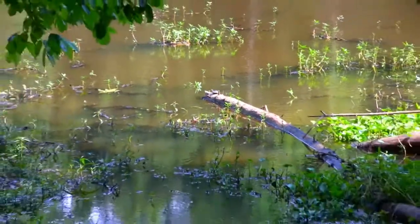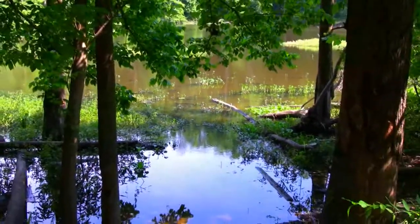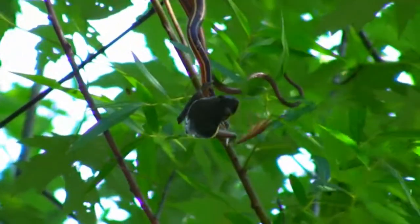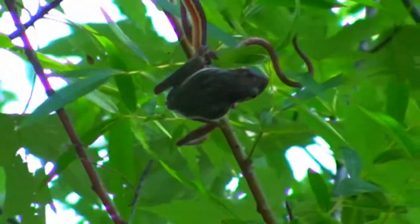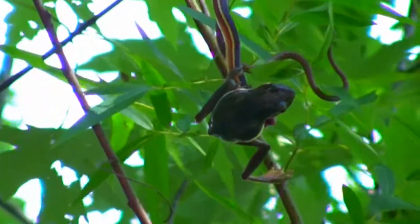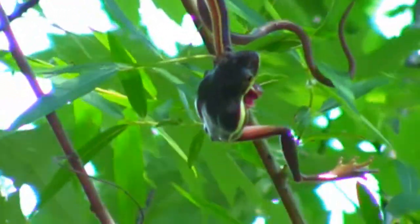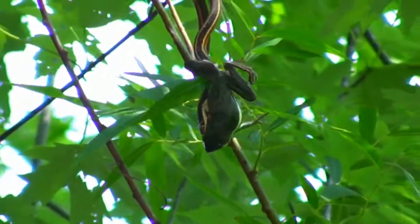Then I hear a high-pitched cry above me. It sounded like the cries of a small kitten. I pan up and down the tree, searching for the source of the cries. Then I see movement — it's a frog. At first it appears to be tangled in a vine, but as I zoom in, I can clearly see this is no vine. It's a small snake, and it's got a death grip on this poor little frog.